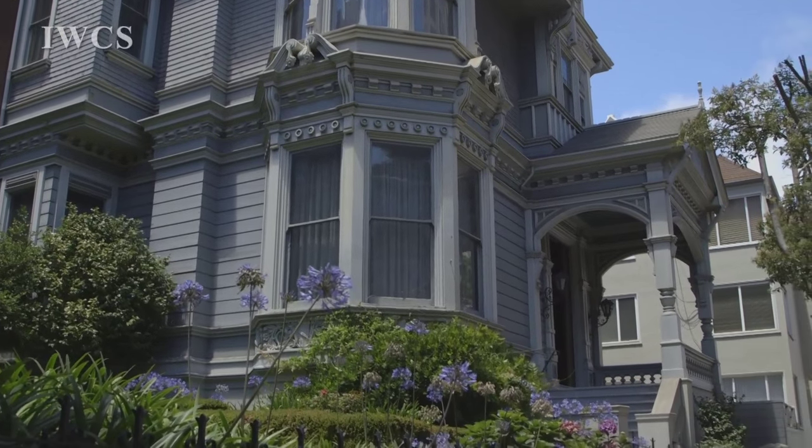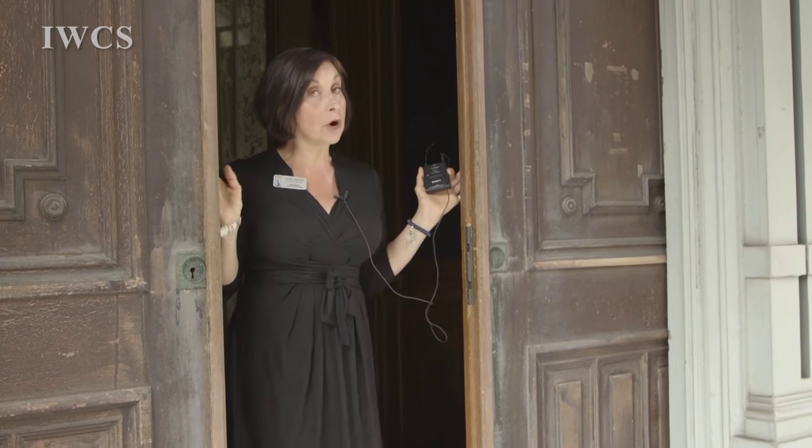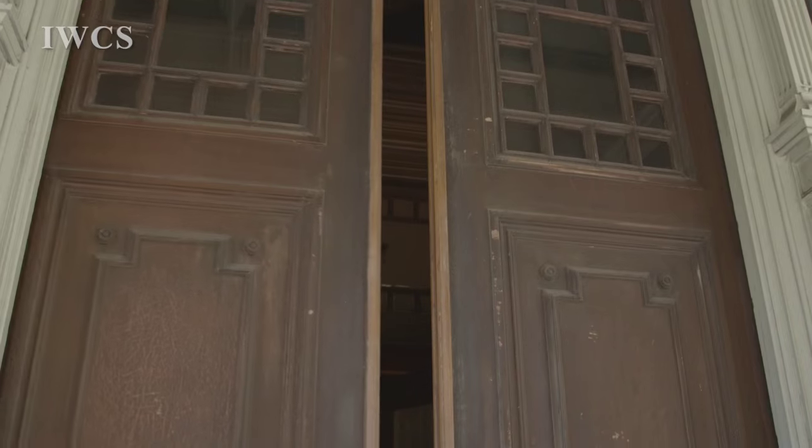Notice these storm doors are made of redwood. In those days, visiting time was between 3 and 5 o'clock. If the doors were open, you were welcome to come on in and visit. If they were closed, it meant the family wasn't accepting visitors or they were away.